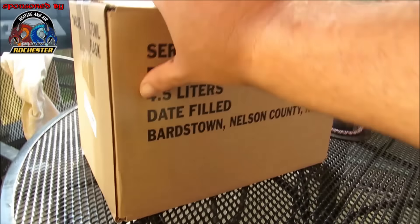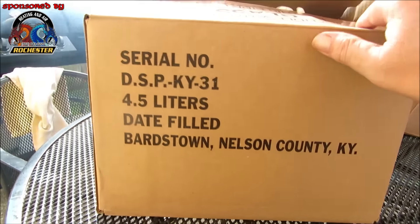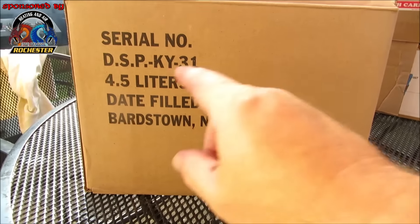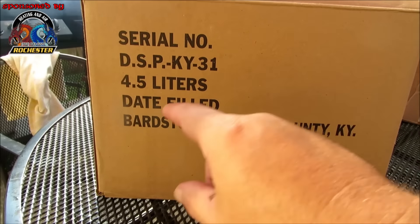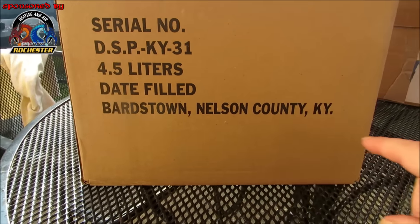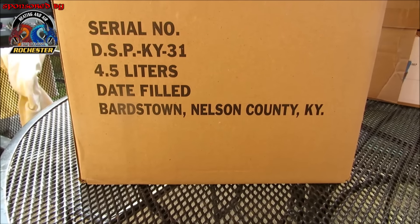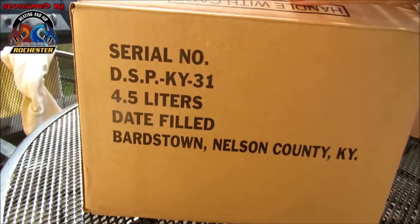I'm pretty sure they probably order their flasks from down here in Bardstown, Nelson County. It says serial number DSP KY 31, 4.5 liters, date filed Bardstown, Nelson County, Kentucky — and that's where a lot of our bourbon distilleries are. I'm hoping y'all are gonna order some of this stuff.